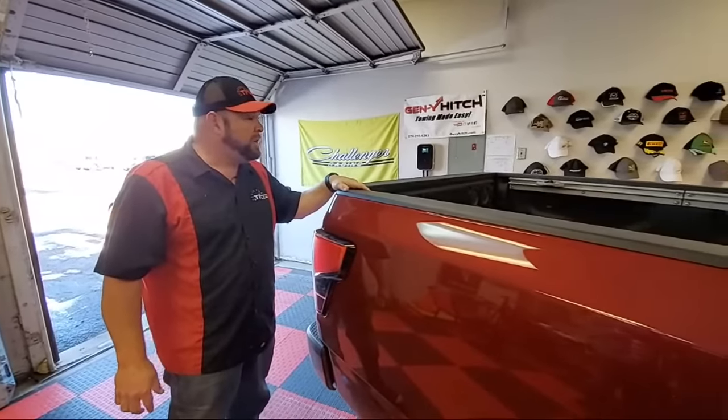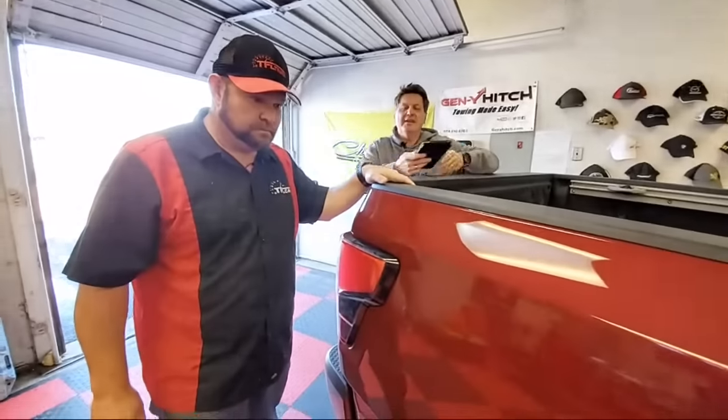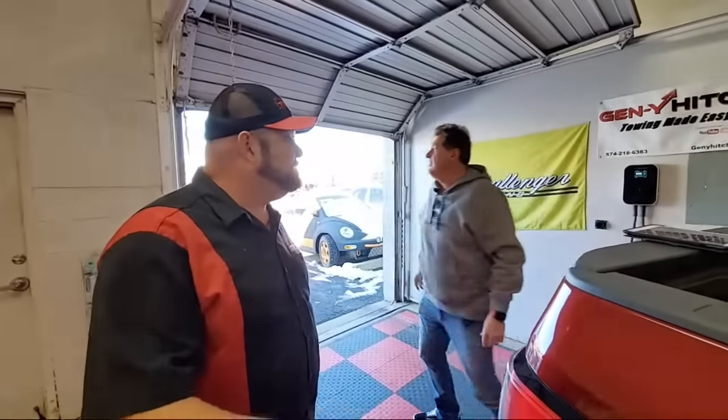Let's rank full-size truck exhaust notes from least favorite to most favorite. Still my favorite is the Toyota Tundra with the TRD exhaust setup. Number three is the Ford F-150 with the Coyote V8 — that sounds fantastic. As much as I love the Chevy Silverado with the 6.2-liter V8, it doesn't sound as awesome as it should. So I'm going to rank the Hemi just above that one. The Hemi sounds really good, but it sounds much better when you put an aftermarket exhaust on it.